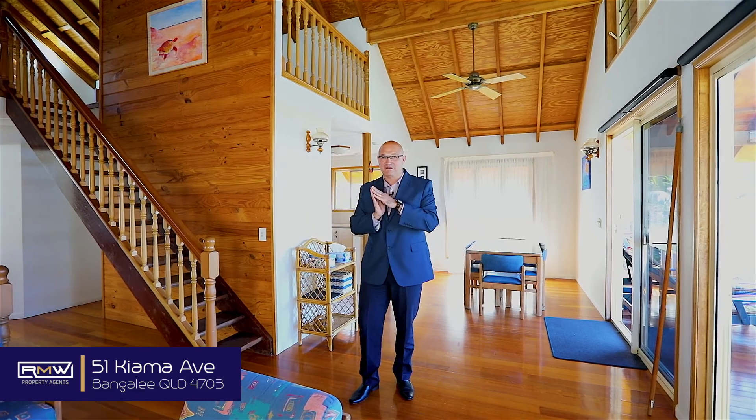Guys, keep exploring — this is an amazing house. You keep going, I'll keep going as well.